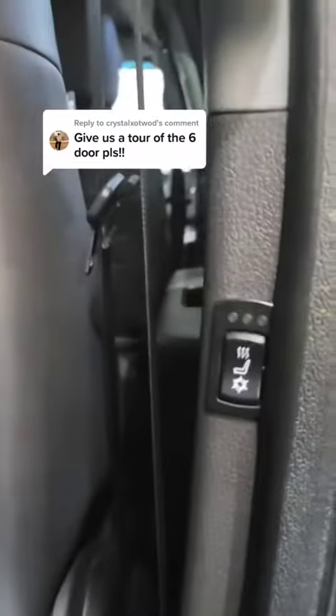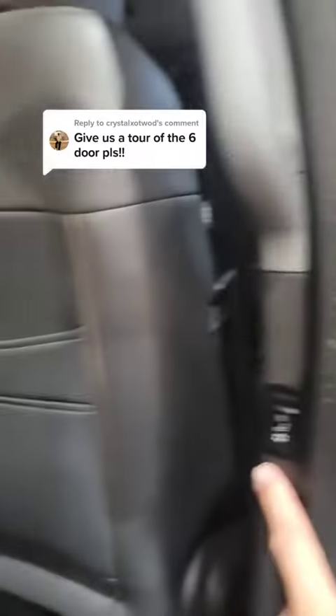We swapped it out to the cat skins leather seats. We did heat and cool on all exterior seats so everyone can do that. In the original start of the build it only had AC in the front.